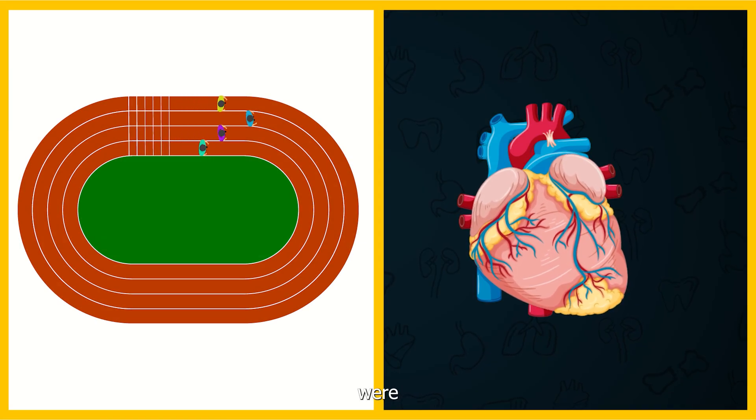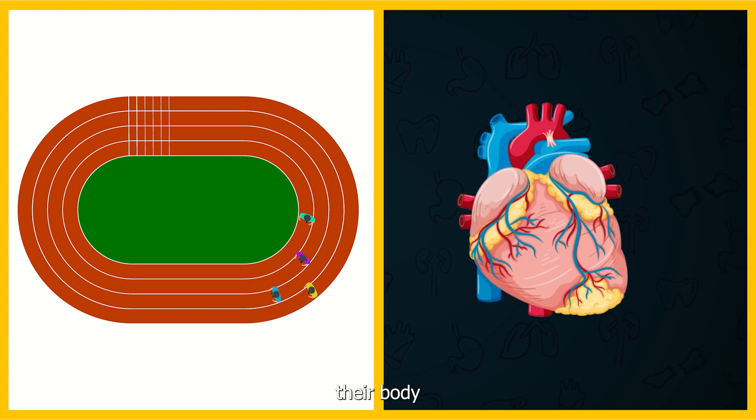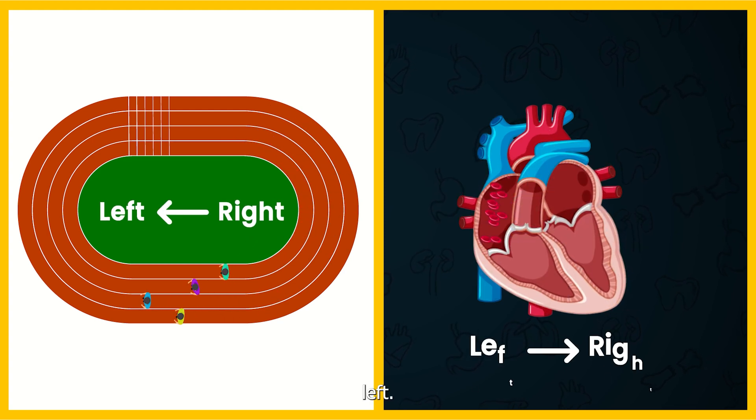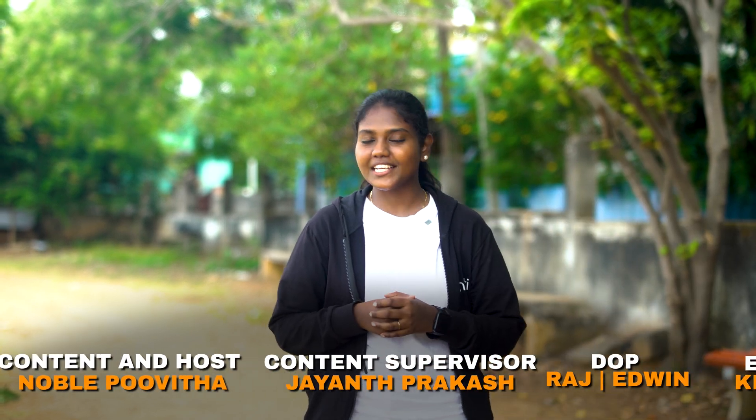But if an athlete were to run in a clockwise direction, centrifugal force would act on their body from right to left, opposing the natural flow of blood through the superior vena cava. So this could make it harder for your body to function properly, leading to quicker exhaustion. So the next time you watch a race, remember the scientific reasons behind the direction they run. Thanks for watching, until we meet again, bye!